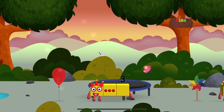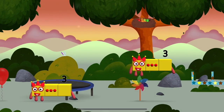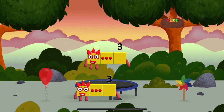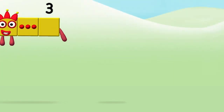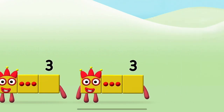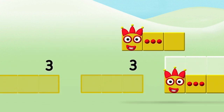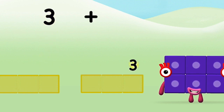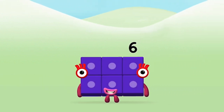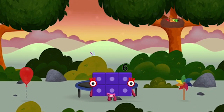Which number block did you find? I am three. A windmill. Which number block do you think? That's the correct answer. Can you add the number blocks together? Three plus three equals six! Congratulations! You made number block six! You made a new number block!